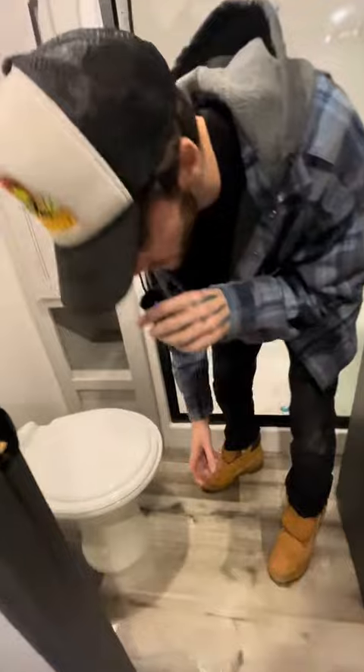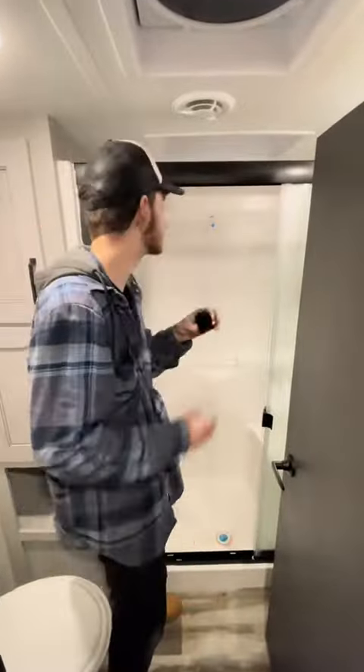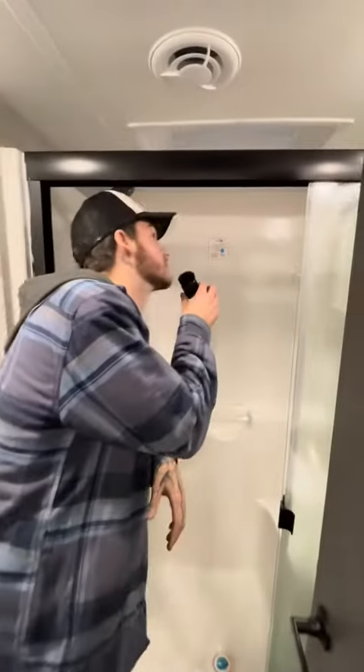Coming up here, we have our second bathroom. Look at this porcelain toilet — quality. The ceiling's not too high in this one, but we do have this beautiful skylight.